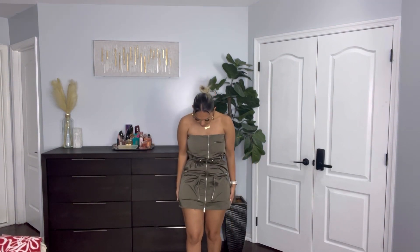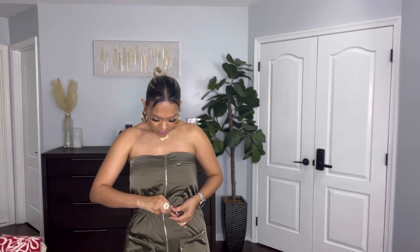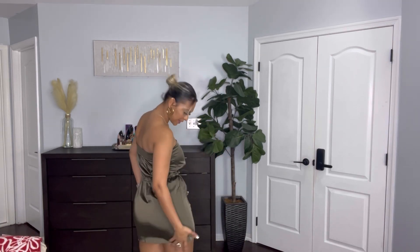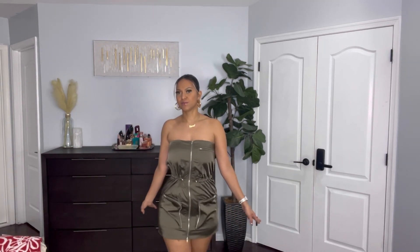Okay, next outfit, we don't have time, hurry up! So another dress — so cute. I mean it is short, yes, but it's still cute, it's still giving. I feel like I can dress this down and there's a string right here that you can make loose or tight. The back is a little short — I probably can bend down but it's still cute. I like this dress, but it is very short.